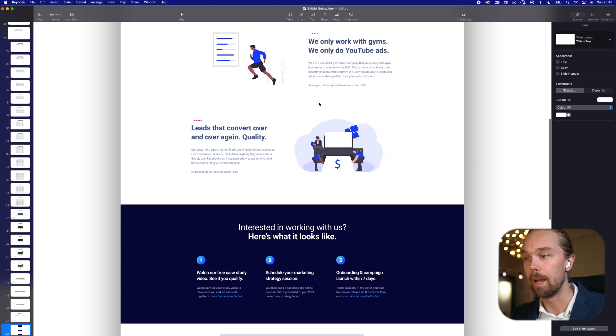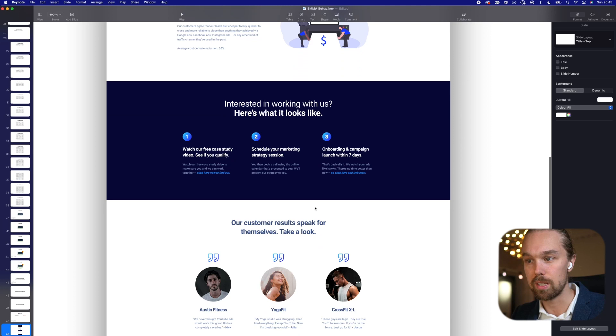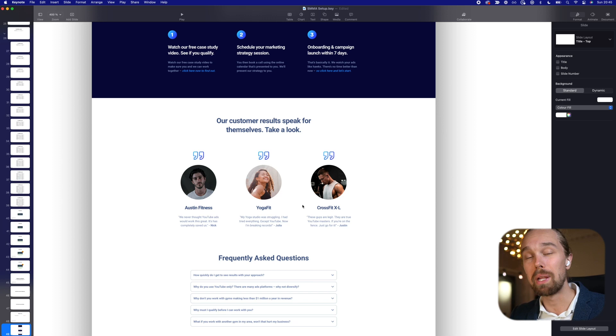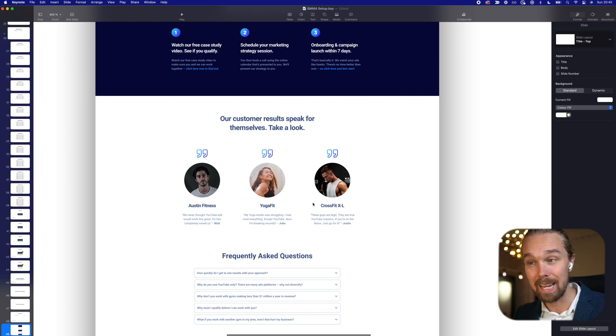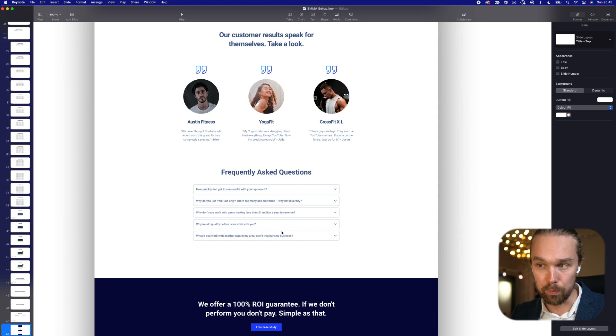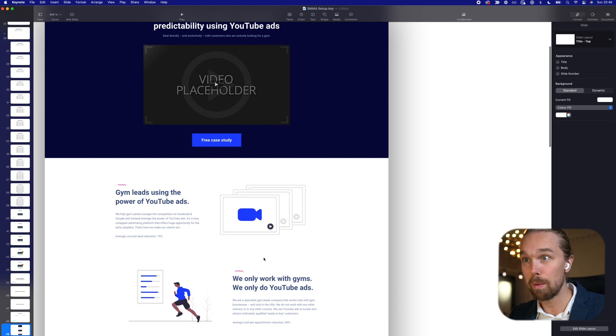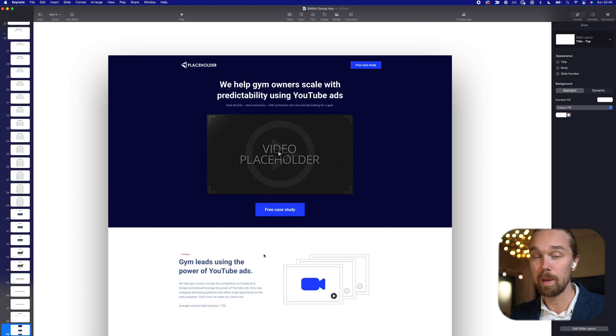The website also has a simple but powerful section — 'Interested in working with us? Here's what it looks like: number one, watch our free case study; number two, book a call; number three, we onboard you and get to work.' There's a testimonials section, and we teach in the course how to get case studies and testimonials when you launch, even if you don't personally have any yet. There's an FAQ section with pre-written questions you can copy-paste, and a final call to action with a button to the free case study and funnel. This website template is 100% free.